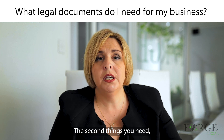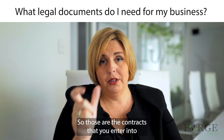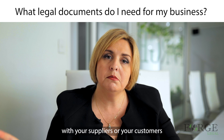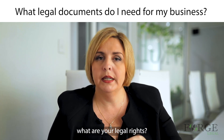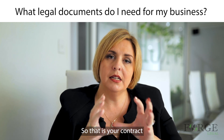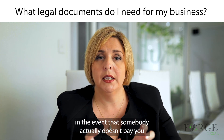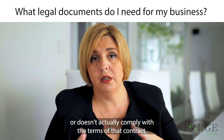The second thing you need is something called terms of trade. Those are the contracts that you enter into with your suppliers or your customers, which outline when you should be paid, what are your legal rights, what are their obligations, all of those things. That is your contract and that's what you would sue on in the event that somebody doesn't pay you or doesn't comply with the terms of their contract.